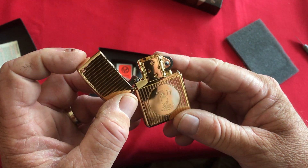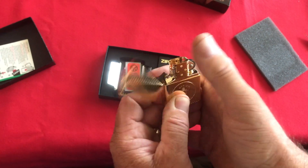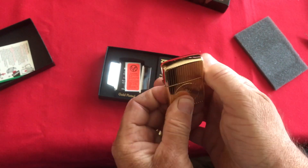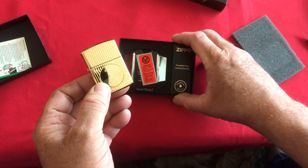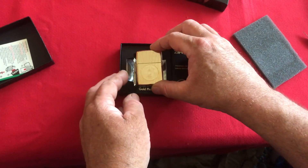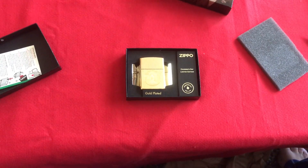Listen to that ping, folks. Wow, love it. There you have it — the 2021 Founder's Day Zippo. Thank you very much.